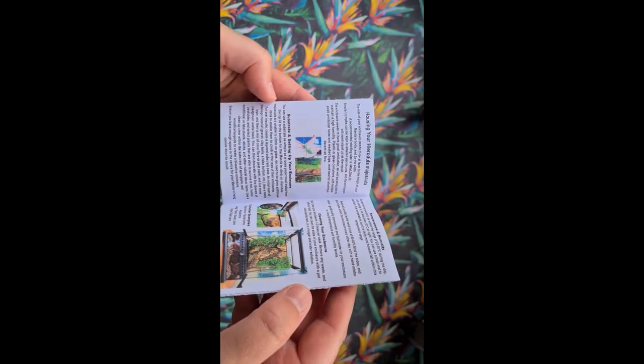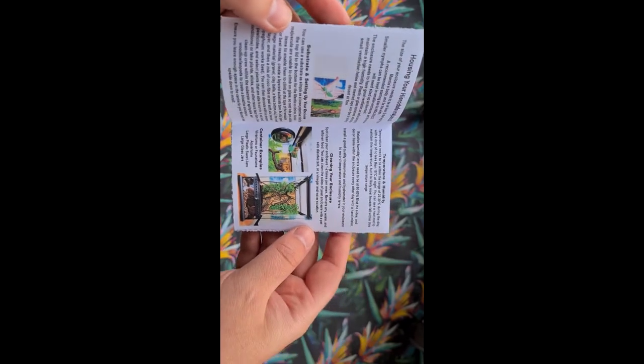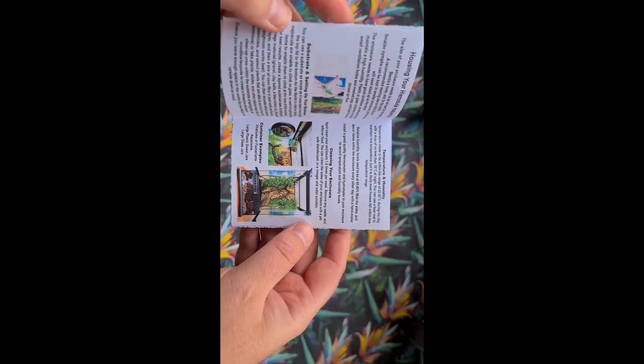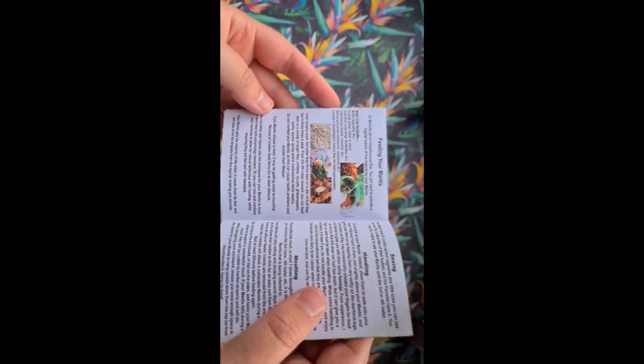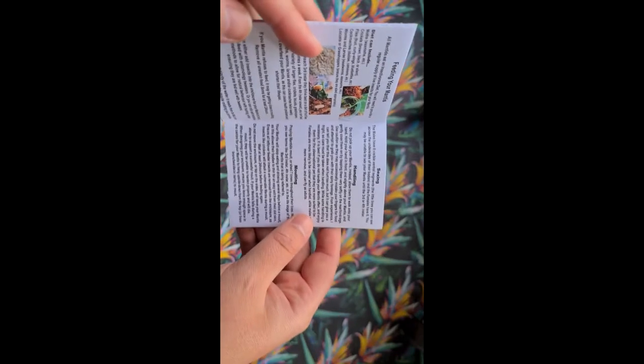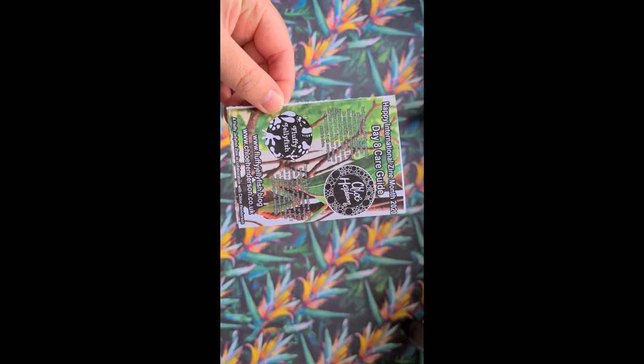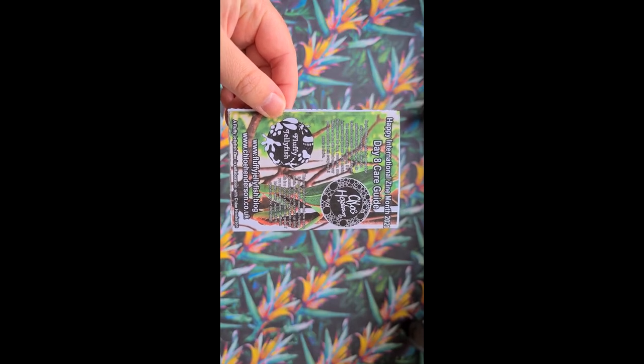If you enjoyed watching this video you might enjoy watching my climate zine which I made yesterday — pop back a video and you'll see that. Make sure to hit that subscribe button if you want to see more zine related content from me. I'm celebrating International Zine Month the whole of July and making a zine every single day, so there's plenty more content to come. But that's all for today so I'll see you tomorrow. Bye!